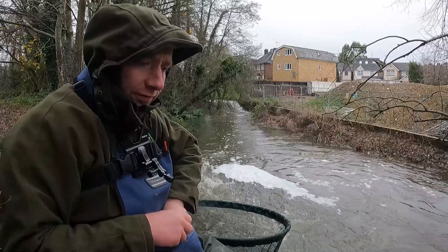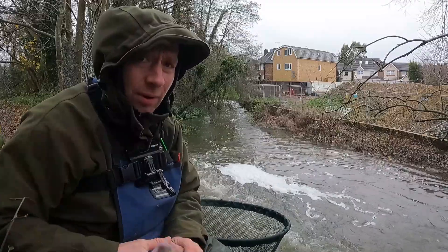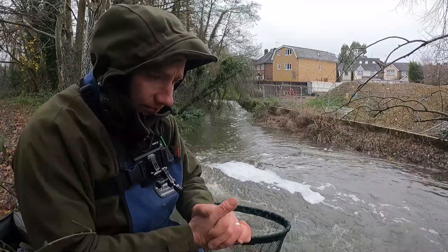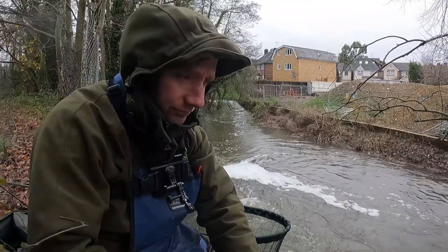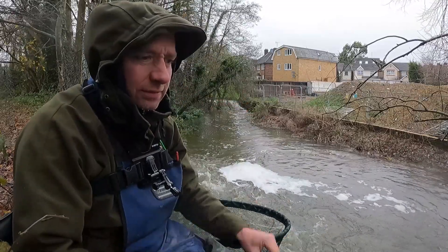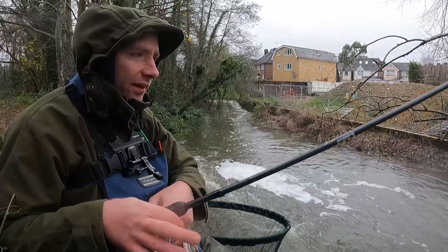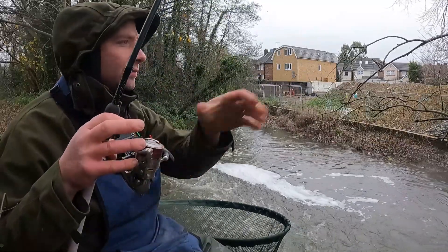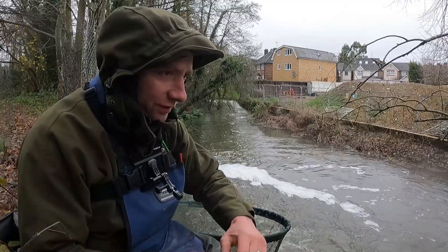After that little drama of dropping my rod in the water, I've hardly had a bite — only one little chub after that. I think it's partly because I had to put the chub back. I never like putting chub back — they're proper gossips, they go telling all their mates not to go near because there's a fisherman there. I'm getting very close to the end.